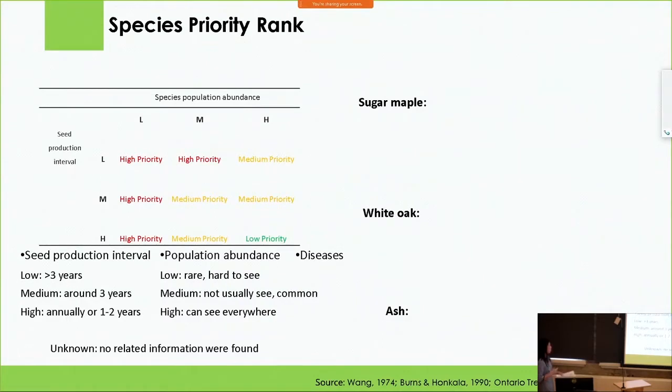Low means a seed production interval longer than three years. Medium means approximately three years. High means they produce seeds frequently — annually or every one to two years. For population abundance, we also divided it into low, medium, high, and unknown. Low means they are rare and hard to find in the city or natural areas. Medium means they are common. High means they can be seen everywhere. Unknown represents cases where no related information was found, so we cannot confidently rank them. Species with low population abundance were placed into high priority because we don't want to lose them. Species with high abundance and high seed frequency were ranked as low priority because their seeds are easier to collect.